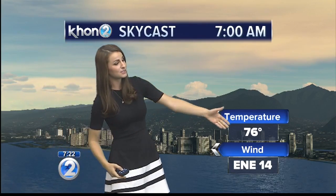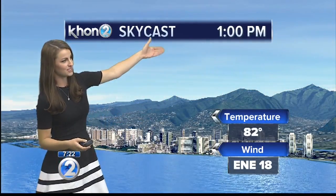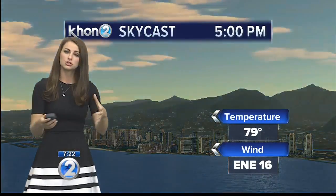Here's what we're looking at: 76 degrees, northeasterly winds already blowing up to 14 miles an hour here in town. We're going to be seeing those up to 30 across the state for today. By noon, mostly sunny skies, but along with our trade winds, we are going to be seeing a few trade showers.